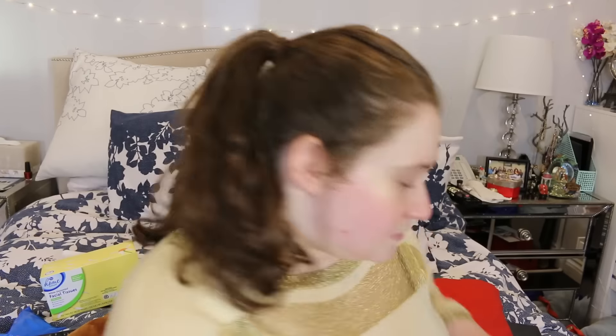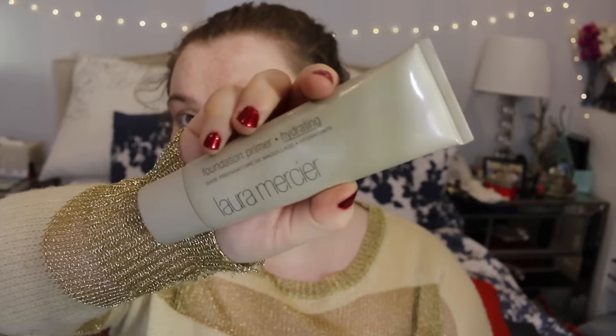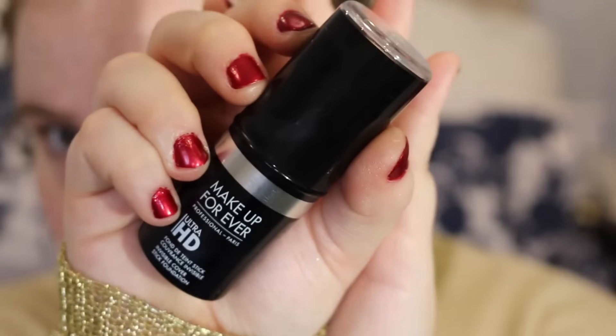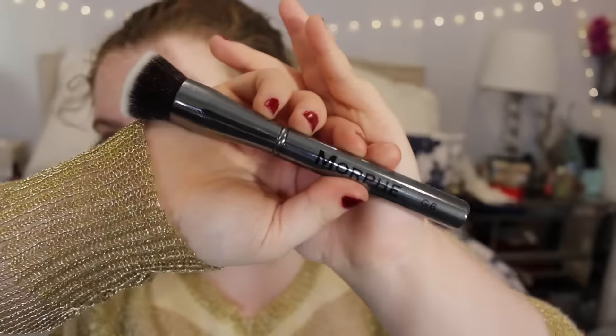I thought I would recreate my version of this look — I hope you guys really like this video, please subscribe, like and comment. First I'm going to prime the face with the Laura Mercier hydrating primer, an amazing primer I highly recommend. After that I'm going to use the Makeup Forever HD foundation stick — I love this foundation because it's just creamy, pigmented, and flawless. I'm going to use the Morphe G6 brush, which is amazing.